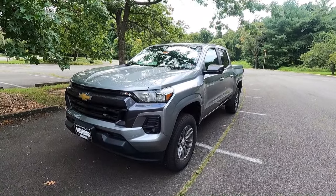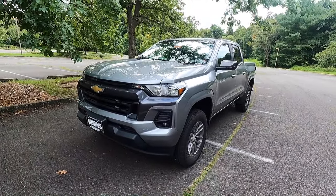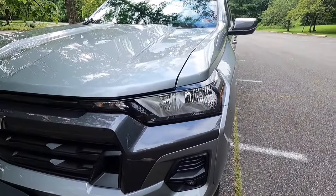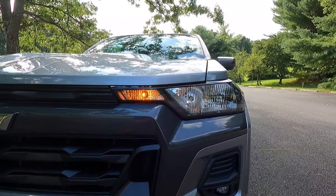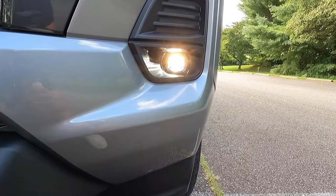So if you get the work truck, you have to get the crew cab short box. That is the only configuration for the 2023 model year of the Canyon and the Colorado. Starting over here at our headlights, as standard with the LT you get halogen headlights with IntelliBeam as well as standard turn signals. This particular one has been optioned with the $1,270 LT Convenience Package, which gives you LED fog lights.